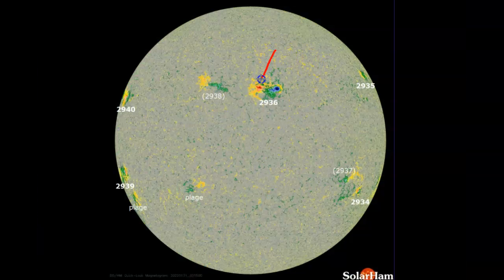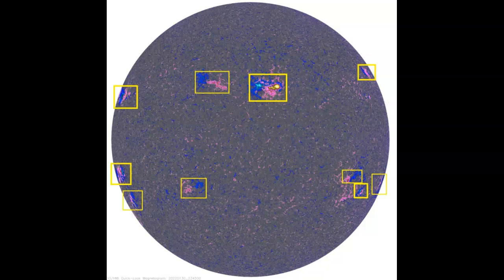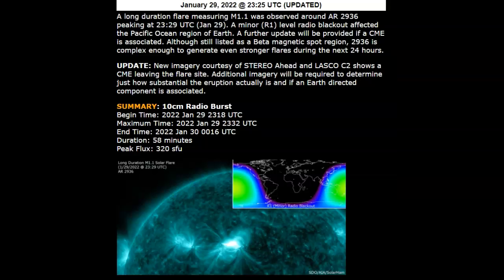What has happened is sunspot 2936 — which is probably the largest of this solar cycle, as we're going into the beginning of solar cycle 25 — because of the opposite colors, it's telling us we have opposite polarities in these magnetic fields. That's when they arc together and we get the larger CMEs and solar flares. The solar flare will cause the coronal mass ejection, and that's what we're looking at now. It says a long-duration flare measuring M1.1 was observed around AR-2936, peaking at 2329 UTC January 29. A minor R1 level radio blackout affected the Pacific Ocean region. They are now tracking that CME.